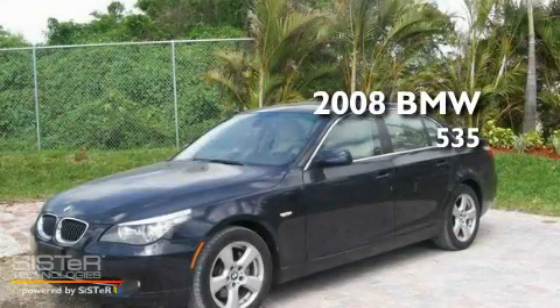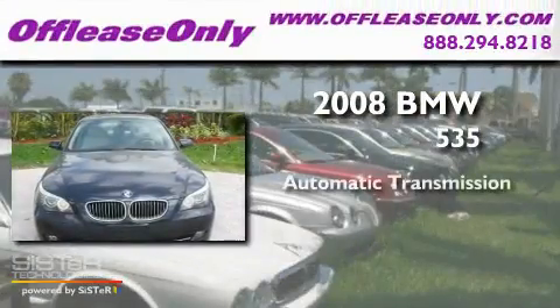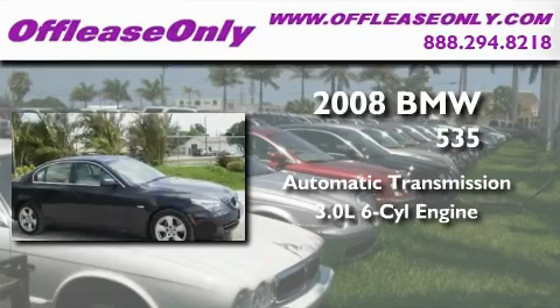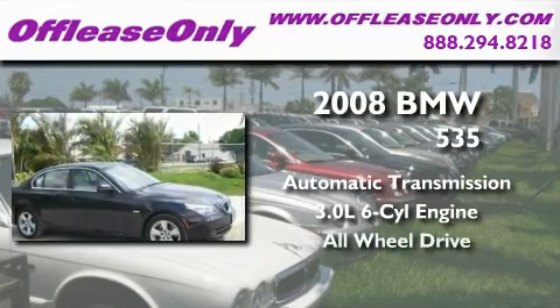This is a 2008 BMW 535. This car has a manual transmission, a 3.0-liter inline six-cylinder engine, and the added safety and control of all-wheel drive.